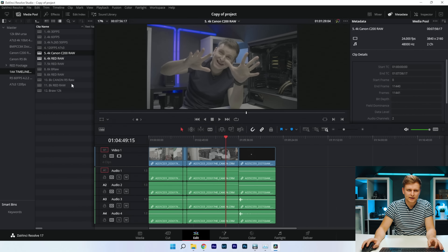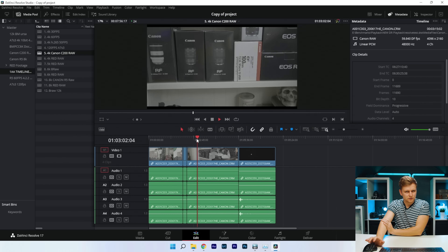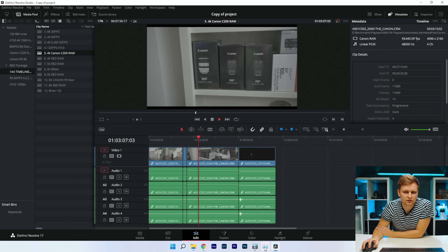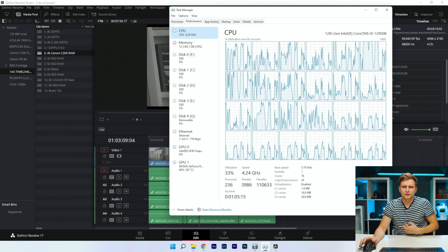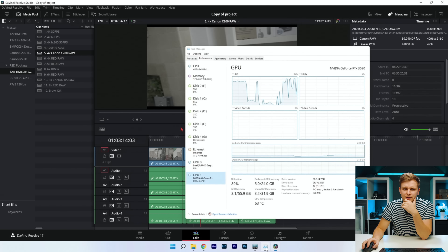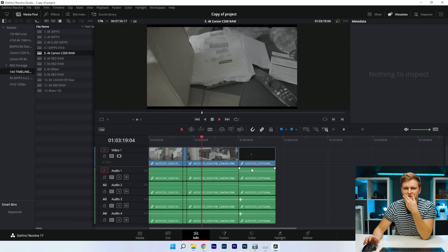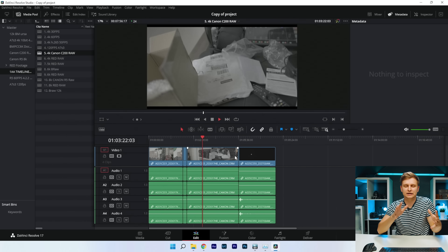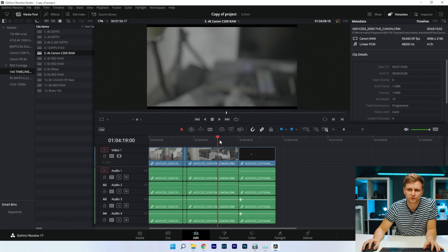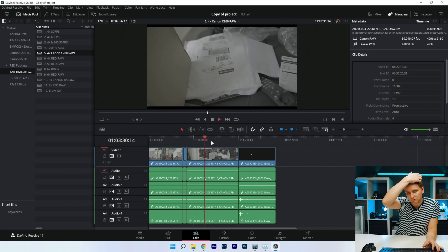Moving on to Canon C200 RAW — pressing play and we're seriously struggling here. It seems Canon RAW doesn't work as well in DaVinci Resolve; Premiere Pro was much better at playing this back. It depends on the codec, not just the software. Timeline scrubbing is super smooth but actually pressing play is the hard part.